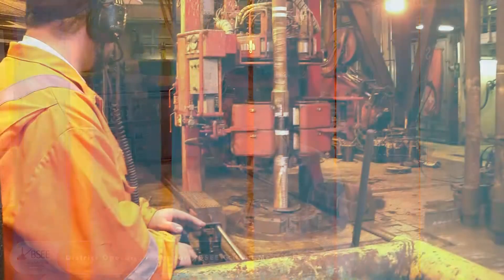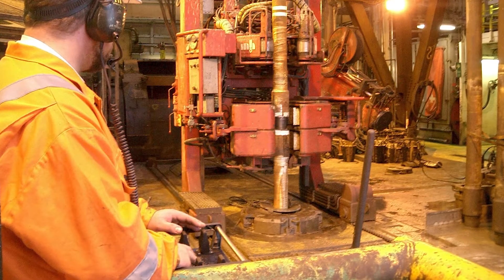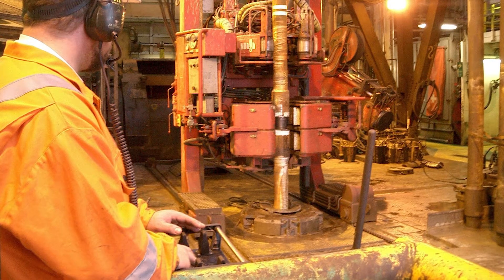Hi, I'm Fred Brink, Chief of District Operations Support for the Gulf of Mexico Region for the Bureau of Safety and Environmental Enforcement, also known as BSEE. BSEE's Blowout Preventer Systems and Well Control Rule, better known as the Well Control Rule, is a new rule that covers well operations and safety as a result of the Deepwater Horizon incident.